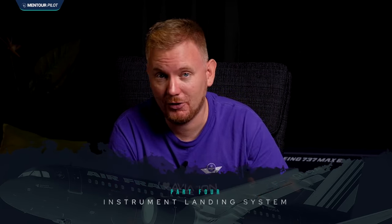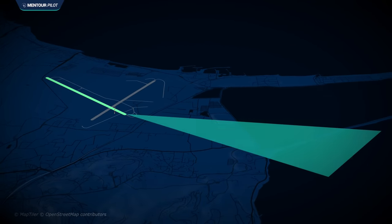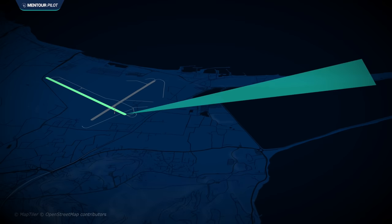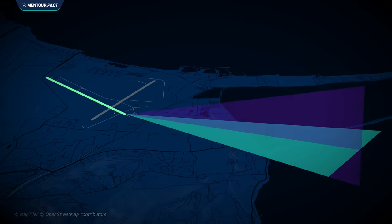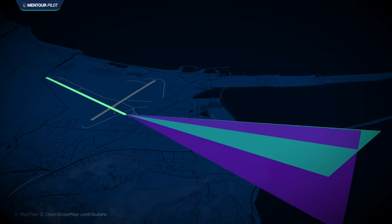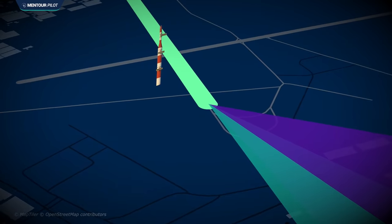At this point I want to explain a little bit how the instrument landing system works, because it's going to become really important for this story. The ILS system is divided into two parts: the localizer, which shows the crew how to fly horizontally — left or right — and the glide slope, which shows how to fly vertically. The glide slope uses an array of antennas situated abeam the touchdown zone.